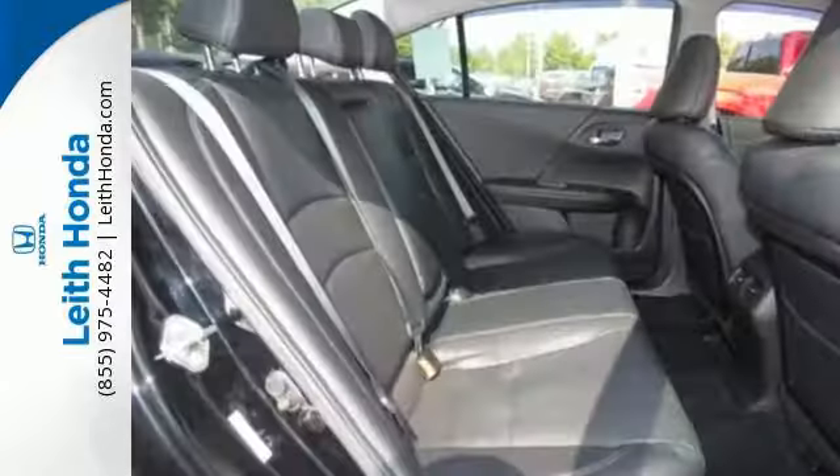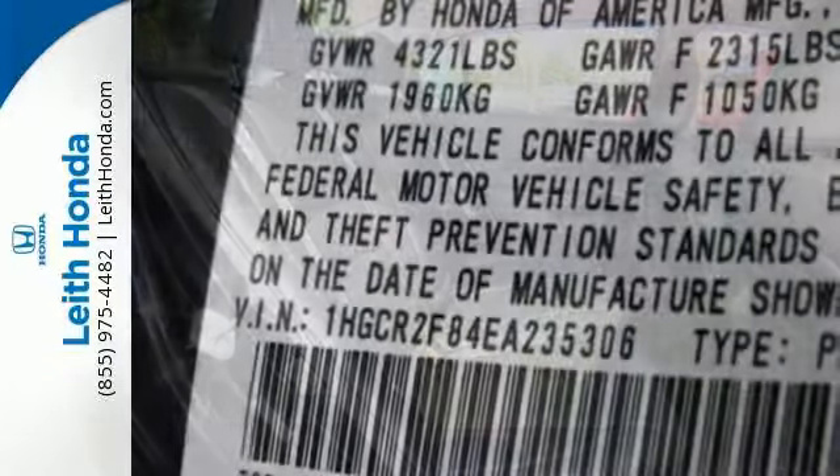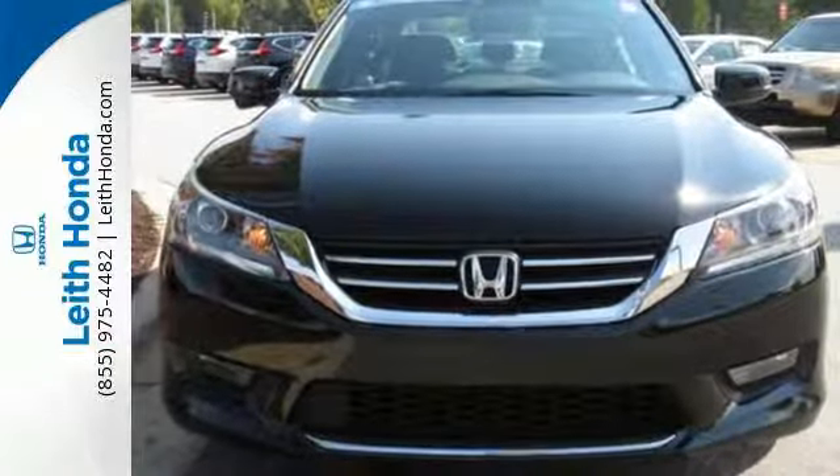It also has climate control, keyless entry, and a four-wheel independent suspension. For the money, there's no car that brings as much performance, style and safety together in one package as the Honda Accord.